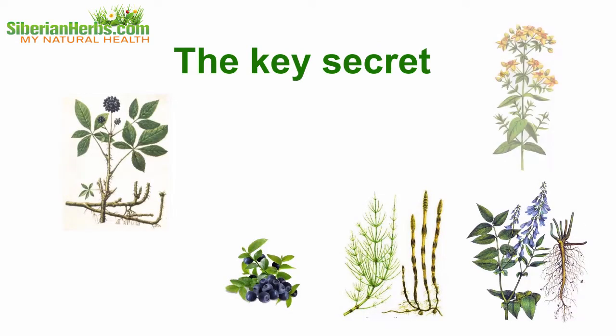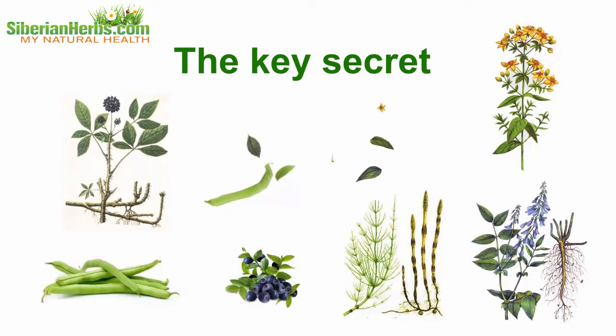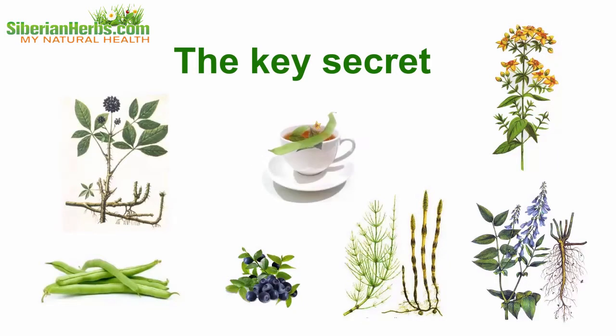The key secret of Siberian Monastery Tea's curative effects lies in the correct proportions of the herbs comprising the tea. It is due to observing these correct herb proportions that the beneficial impact on the body is strengthened.